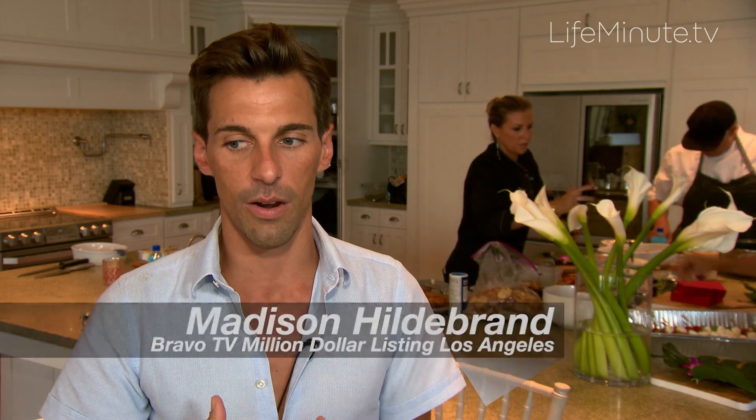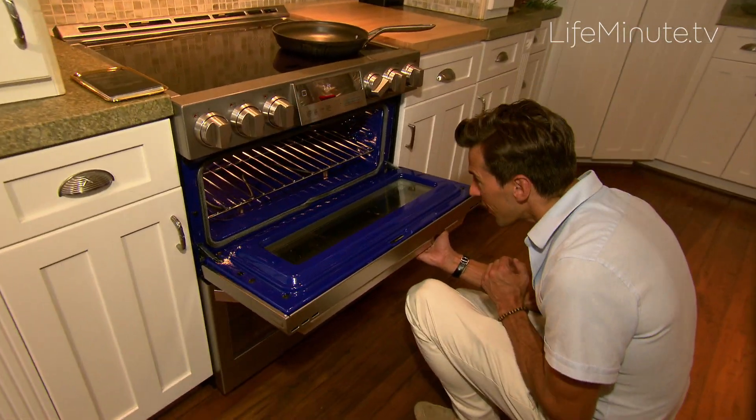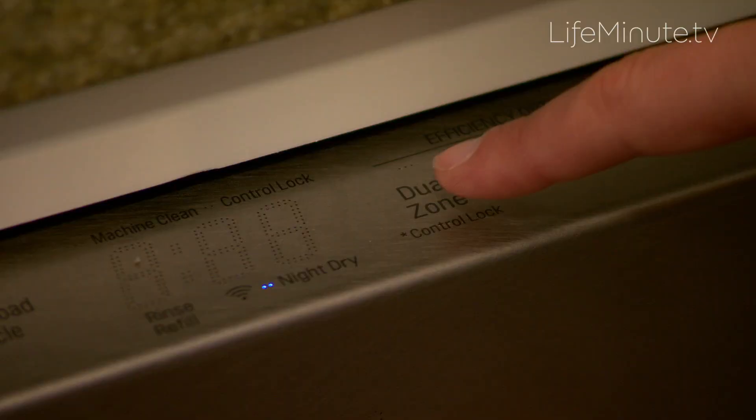When it comes to appliances, it is absolutely something that sells a house. If you're a homeowner, the appliances are of course the essence of the kitchen — that's where you can spend the money but also get the return on your investment.